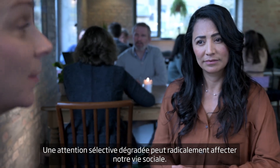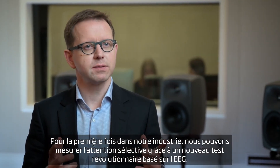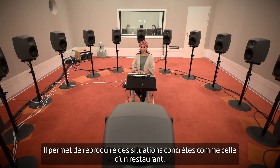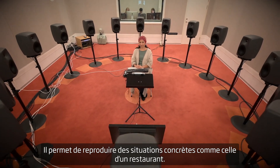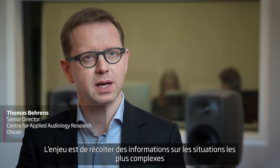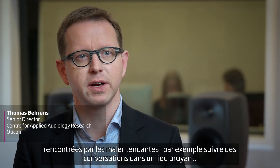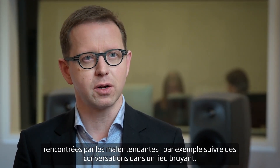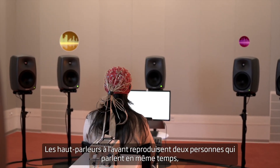Selective attention enables us to focus, suppress noise, and switch our attention when necessary. Poor selective attention can radically affect our social lives. For the first time in the industry, we can measure selective attention using a groundbreaking EEG test that mimics the restaurant situation.